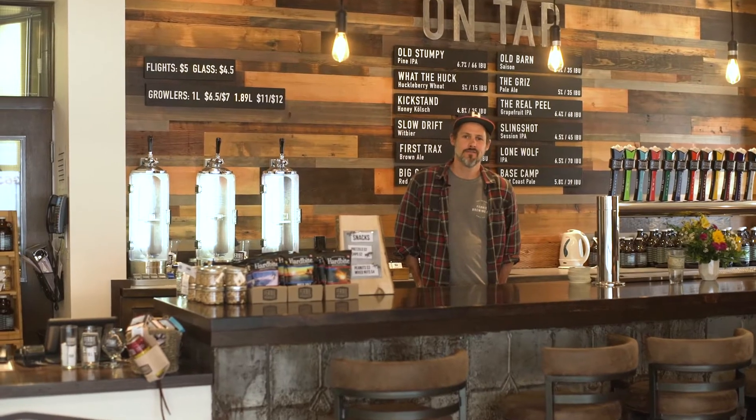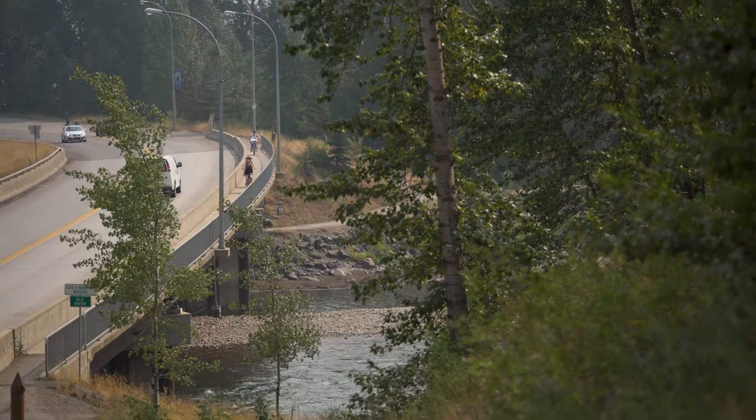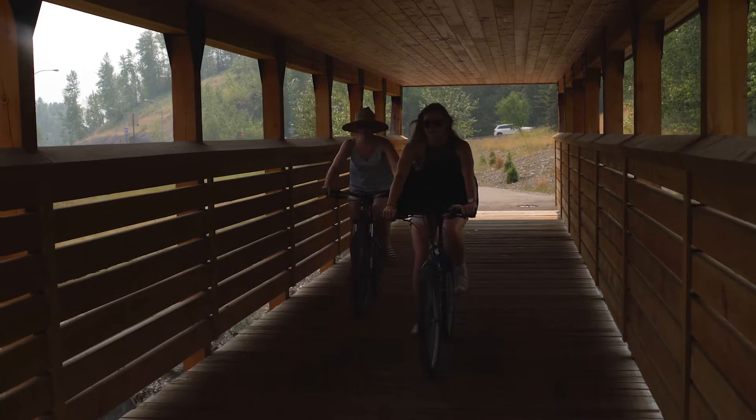Welcome to Fernie Brewing Company. Our tasting room is located just off Highway Number Three, two minutes east from downtown Fernie in the East Kootenays — the most easterly brewery on the BC Ale Trail.